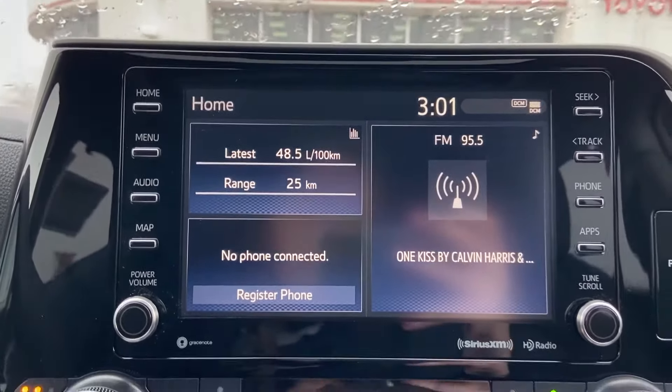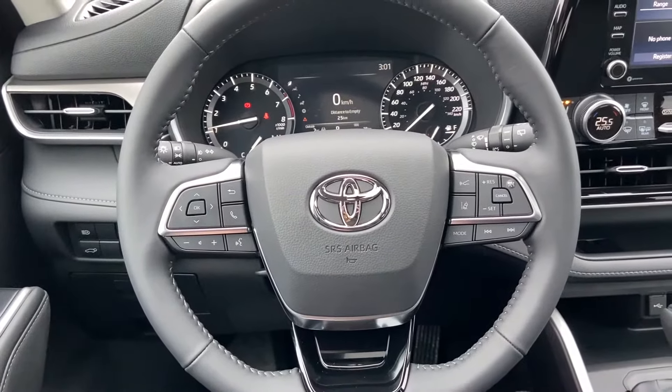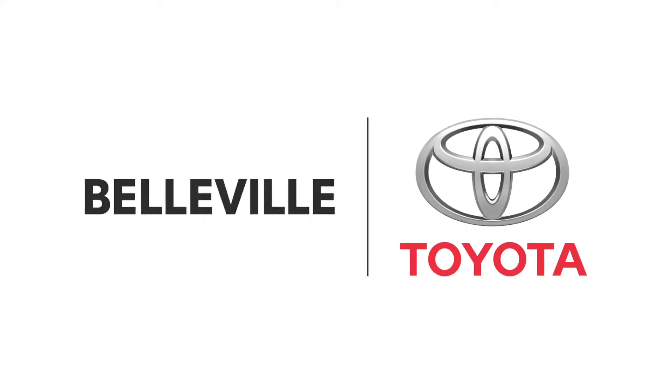Okay, that's all I have for today's video on how to set preset radio stations in your Toyota. I'm Bronwyn from Belleville Toyota. Thank you so much for watching — we'll see you soon.